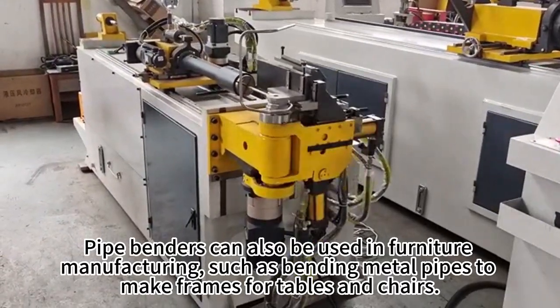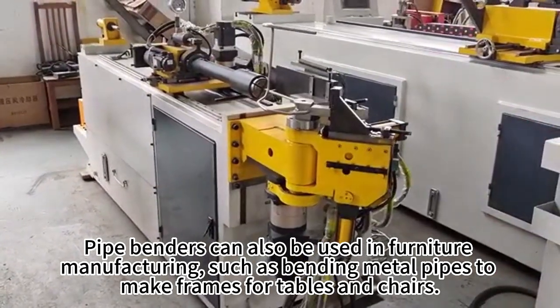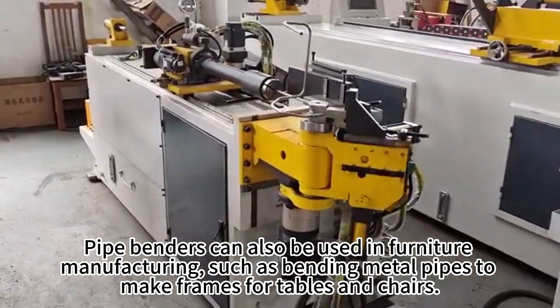Pipe benders can also be used in furniture manufacturing, such as bending metal pipes to make frames for tables and chairs.